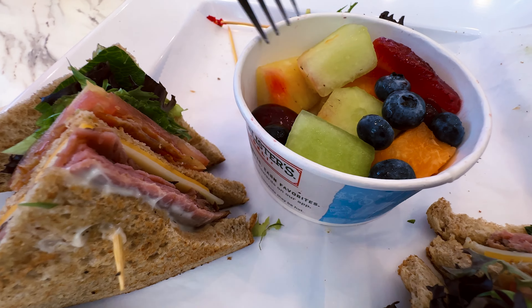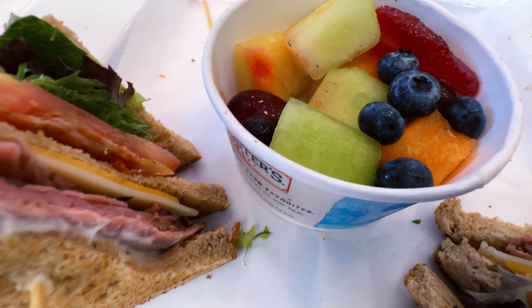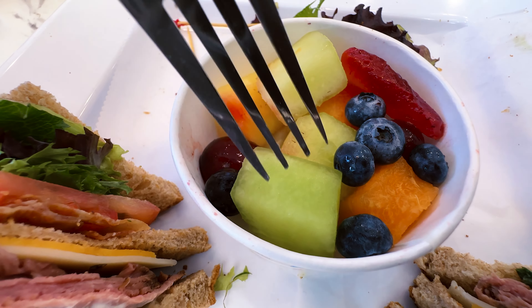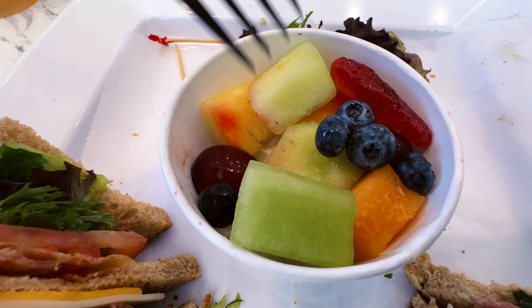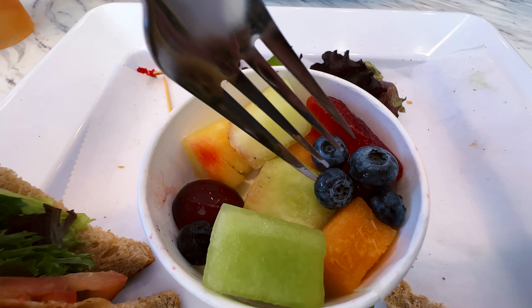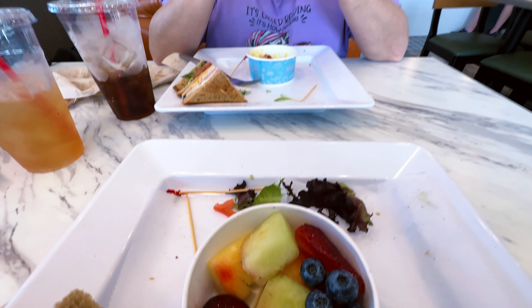Here's what my fresh fruit includes — you got a couple of blueberries, some pineapple, some strawberry, and some grapes on the bottom. I like it. It's got a different variety and they're really good.